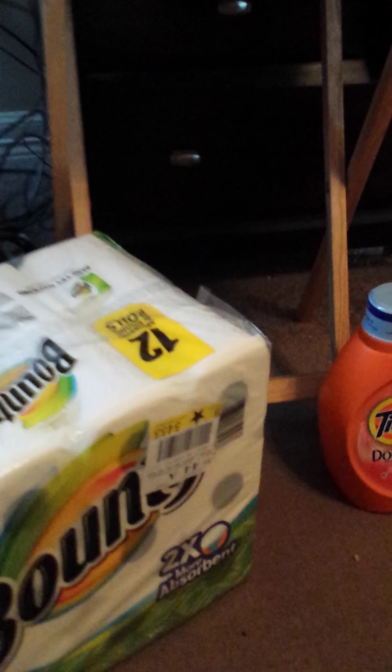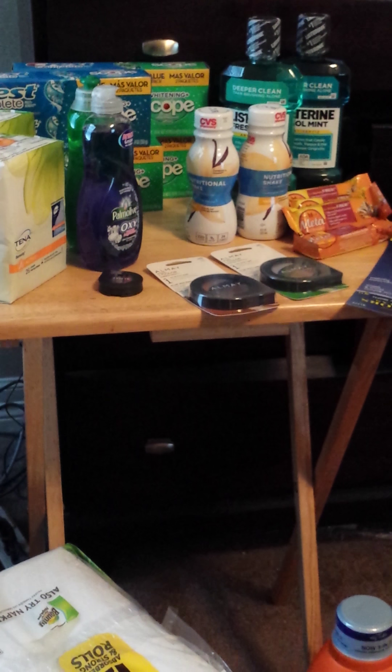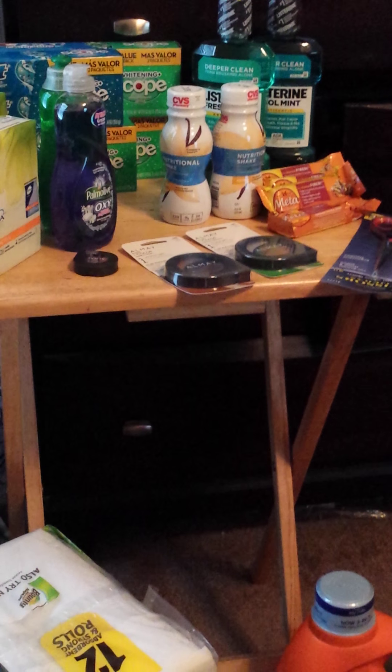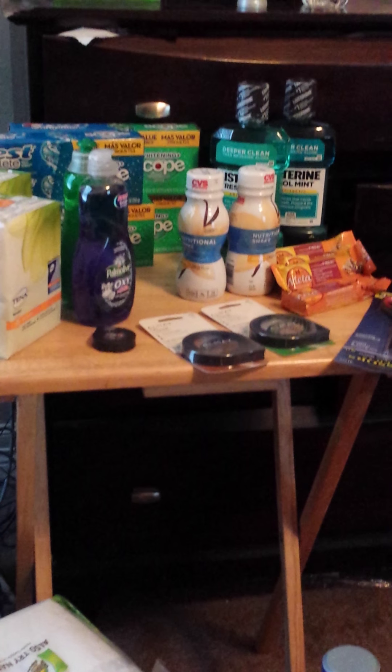Adding everything up, everything you see here was $102.23 in retail value. I paid $33.34 out of pocket and received a $10 extra buck back, so I left with a $10 extra buck — basically $23.34 out of pocket.